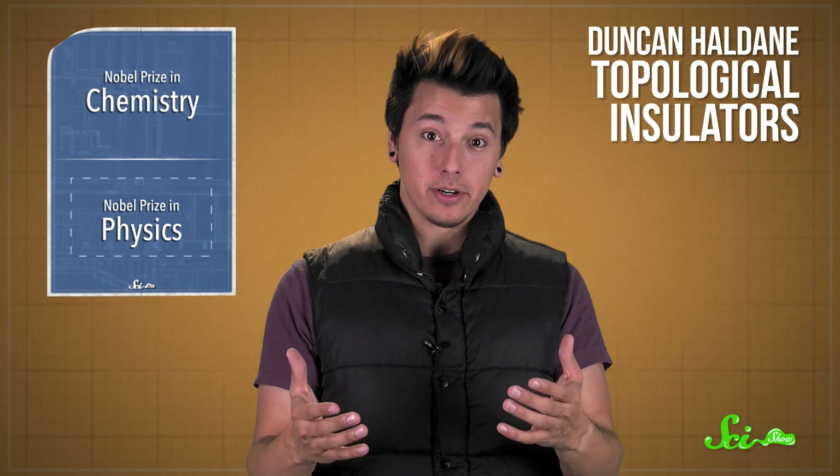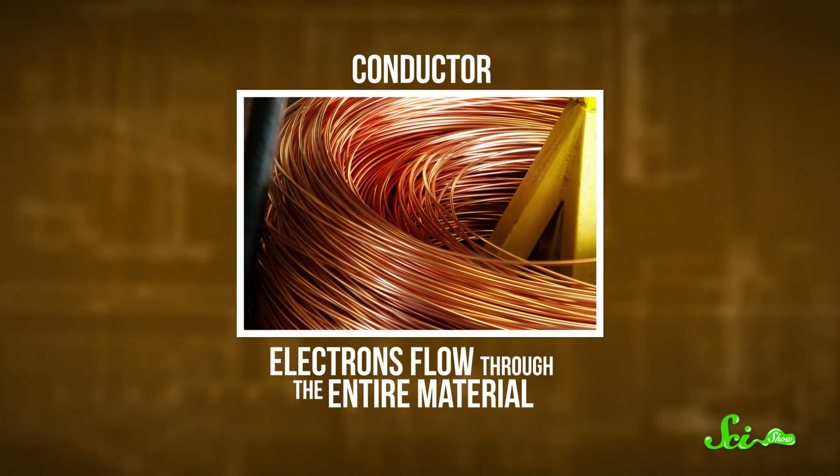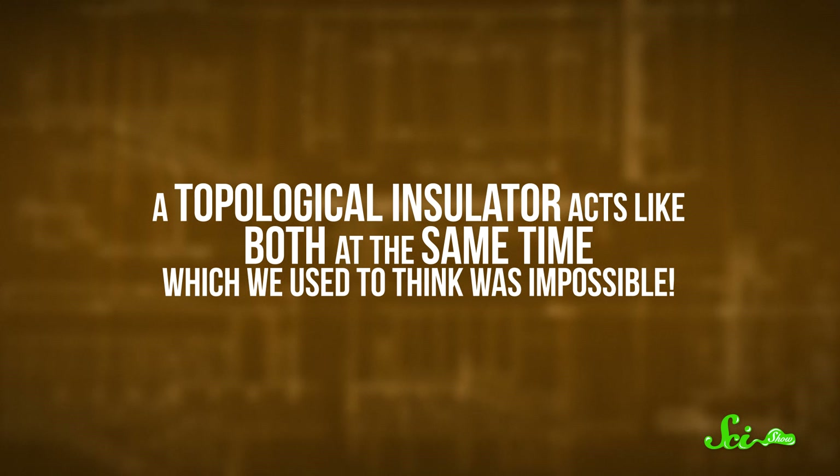Thouless and the final winner, Duncan Haldane, are both also using topology to pave the way for a new kind of material — topological insulators. In a conductor like copper metal, electrons flow through the entire material. And in an insulator, like rubber, electrons can't really flow at all. A topological insulator acts like both at the same time, which we used to think was impossible.